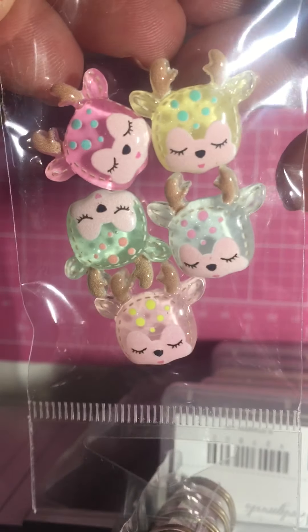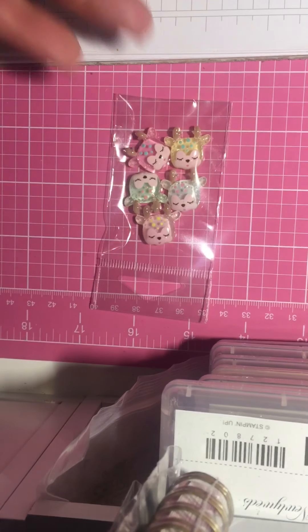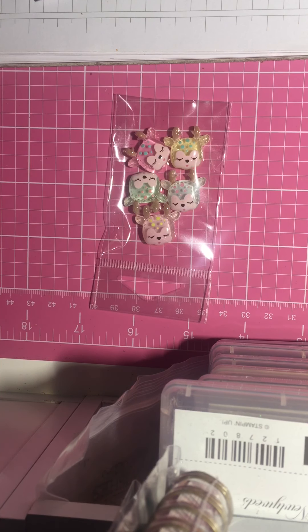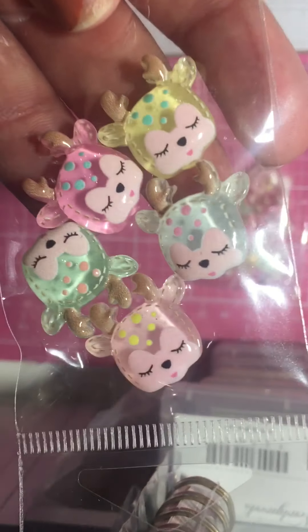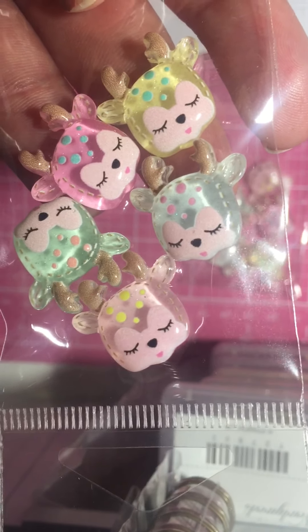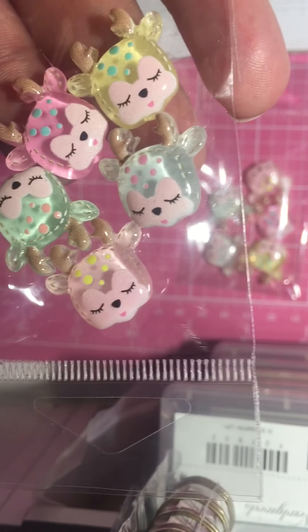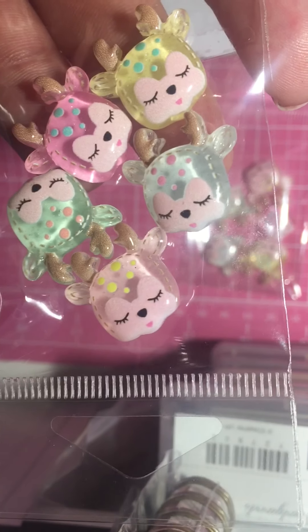Oh my goodness. They were only, I think, a couple of dollars if I'm not mistaken. She included my receipt. These are $1.50, and you get five. $1.50 — so I got two packs. These are so cute. And I think these are going to go really good with the Sugar Cookie Christmas by Frank Garcia. I got the whole collection. These are so cute, I can just look at these over and over again.